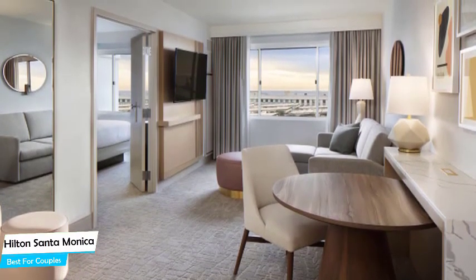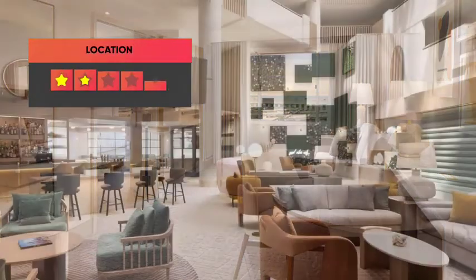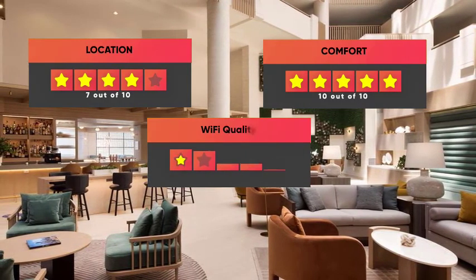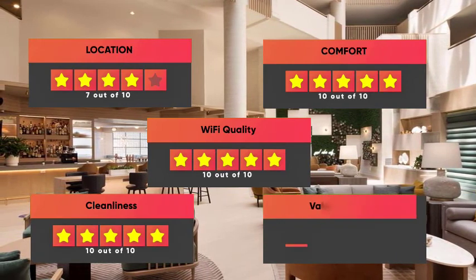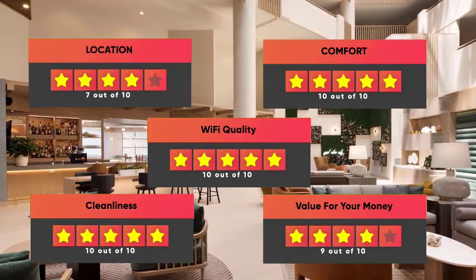Prices can vary depending on the room size and amenities offered. Here are our ratings for this hotel: Location 7/10, Comfort 10/10, Wi-Fi Quality 10/10, Cleanliness 10/10, Value for money 9/10.